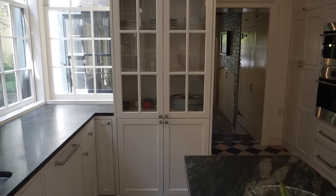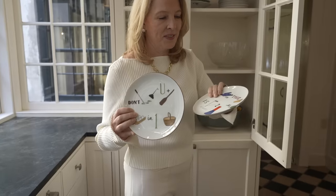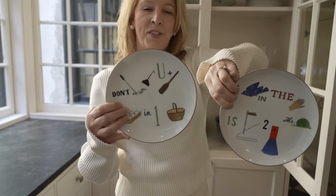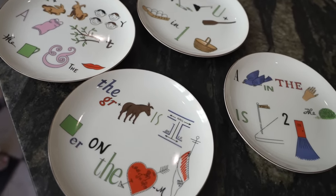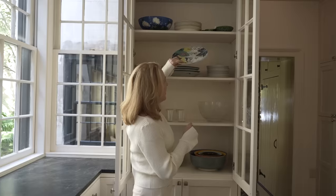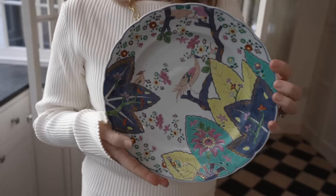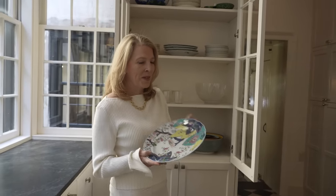When you love to entertain, you love to use different dishes. I bought this set on eBay — they're little rebus puzzles, so you look at the pictures and figure out the phrase. This one is 'Don't put all your eggs in one basket,' and this one is 'A bird in the hand is worth two in the bush.' Lots of fun ways to entertain your guests in subtle ways. Another classic Charleston piece is this tobacco leaf pattern — Mottahedeh makes it. A lot of people register for it at their wedding, but it's a 1700s Charleston pattern.